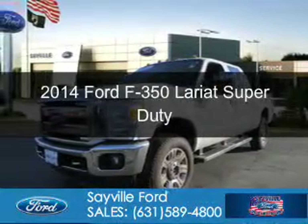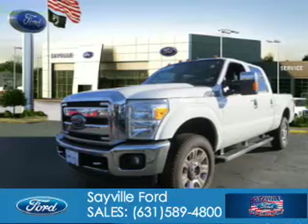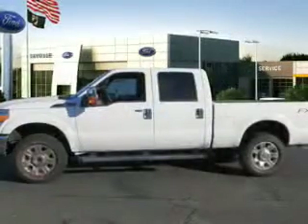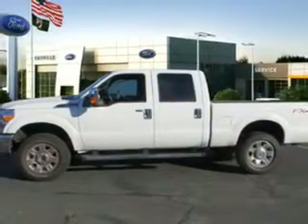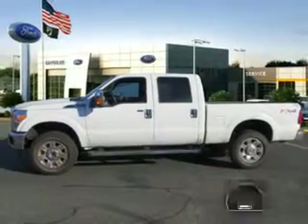This is a certified pre-owned 2014 Ford F-350. It's powered by four-wheel drive, a 6.2-liter, eight-cylinder engine, and a six-speed automatic transmission.